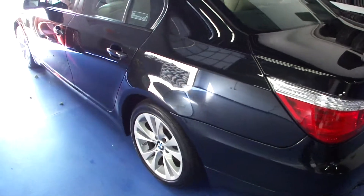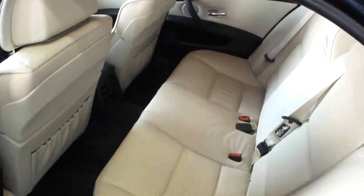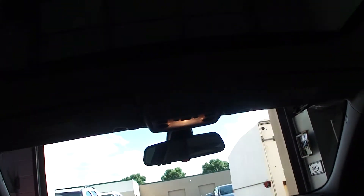It is equipped with the navigation system, a full onboard computer, and satellite radio ready. It has the comfort access keyless entry, full power options with power windows, mirrors, and locks, as well as a full power sunroof.